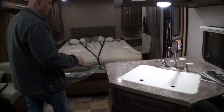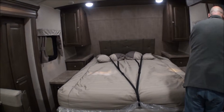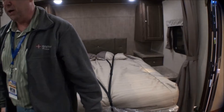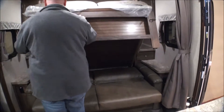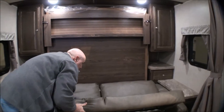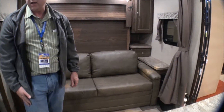One nice feature is a curtain that draws across to give you some privacy around the bed area. Similarly, there are curtains that go around the back bunks as well for privacy — very ingenious and nice. Fold it all back up and you've got your seating in the living room area again. That's the Flagstaff 25 BHS.